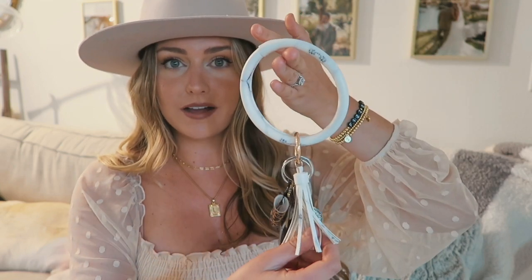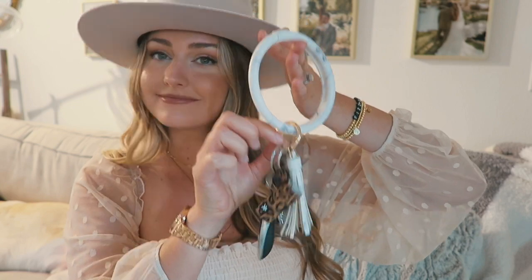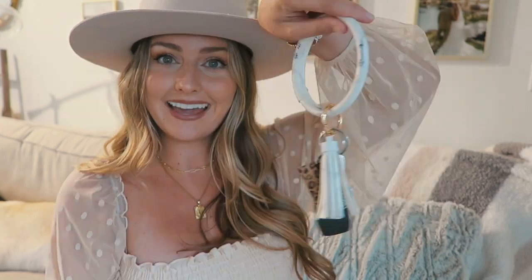They actually don't just have clothes — they have cute accessories as well. I got this keychain; it's a white marble keychain with a gold little ring to hold your keys on. Love it. If you've been wanting to shop and support little boutiques online, I think this is a great one to check out — check out their Instagram.